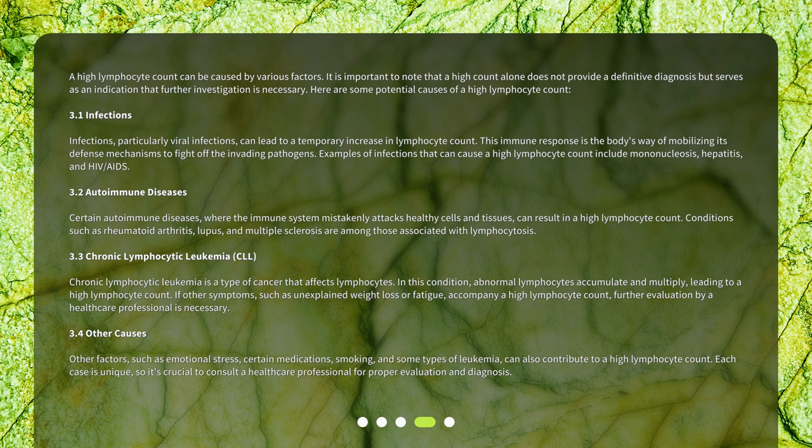Certain autoimmune diseases, where the immune system mistakenly attacks healthy cells and tissues, can result in a high lymphocyte count. Conditions such as rheumatoid arthritis, lupus, and multiple sclerosis are among those associated with lymphocytosis.